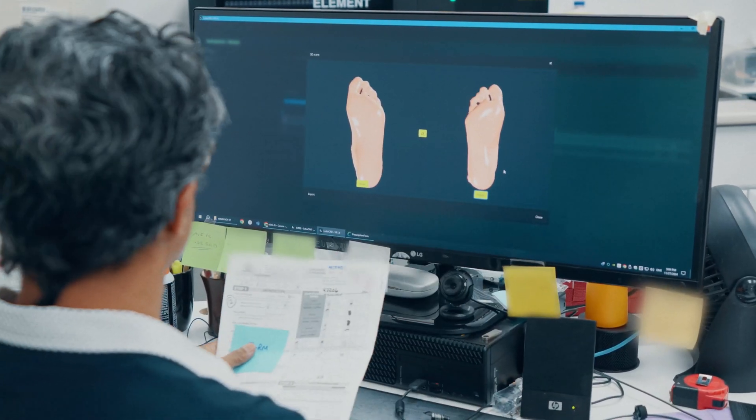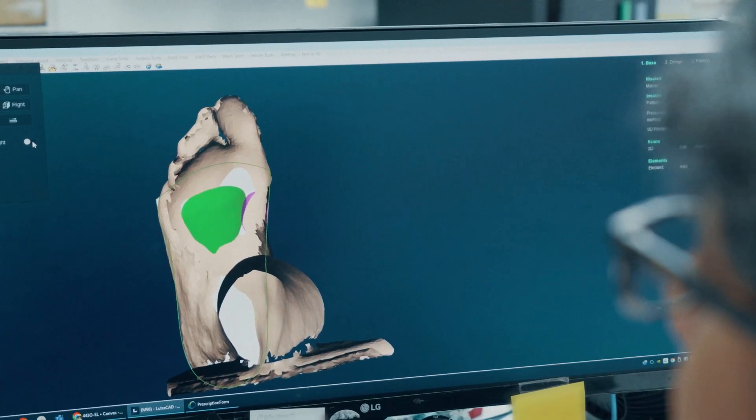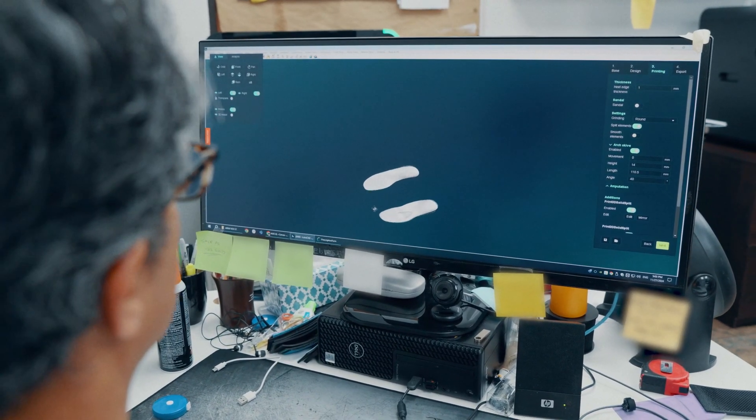We use a software called Lutricad, which is really easy to work with. I was a little hesitant about changing software because I didn't want to go through a whole new learning process. But I was changing the printer and everything else, so why not change the software too. What I really liked about Lutricad was the ease of use, but most importantly the support — the folks at Lutricad have been unbelievable in supporting me through this transition.